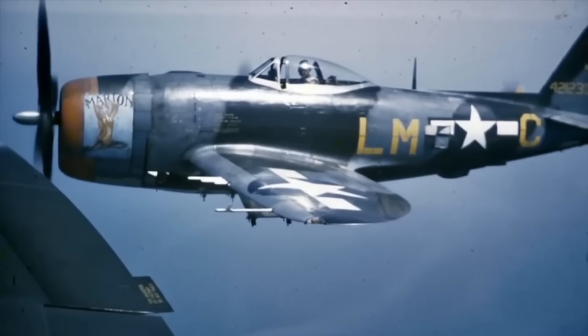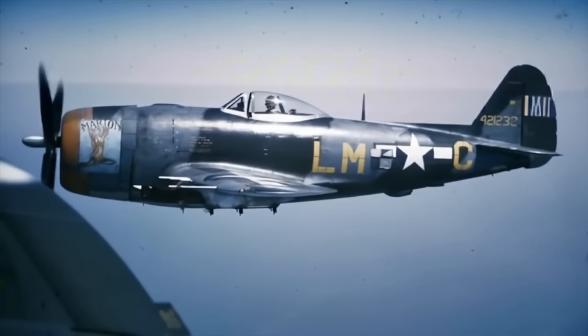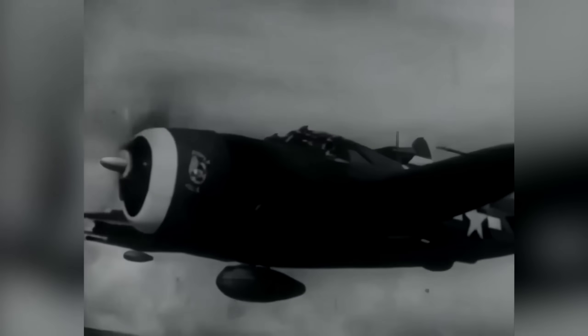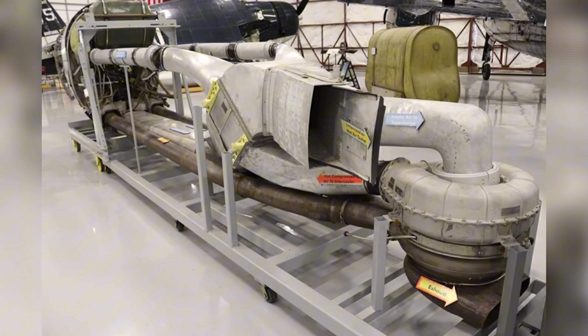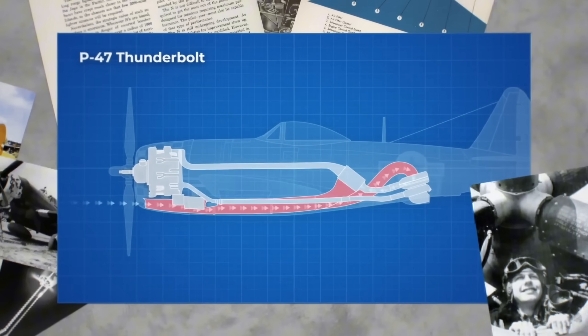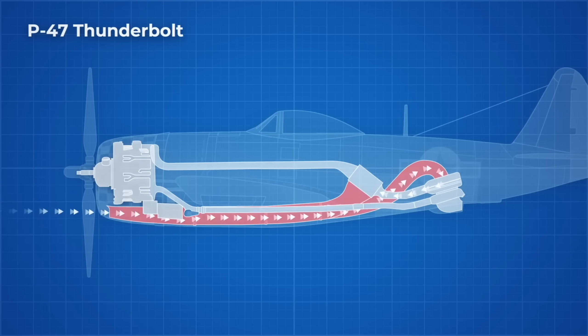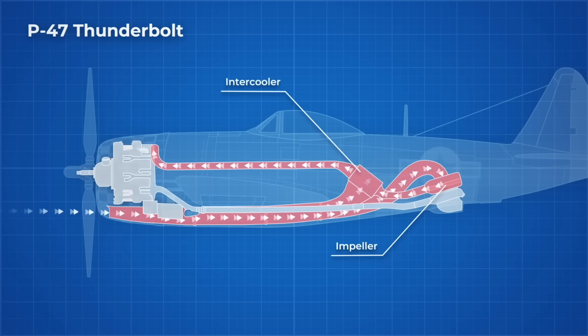At extreme altitudes, air has less oxygen, and all other fighters lost a significant portion of their engine power — but not the Thunderbolt. It had a massive air intake underneath the engine, big enough for a man to go through, but the air was not immediately pulled into the engine. Instead, it went through a very complicated supercharger system all the way to the back of the plane, where through a complex process the air was cooled, compressed, and then pushed into the engine.